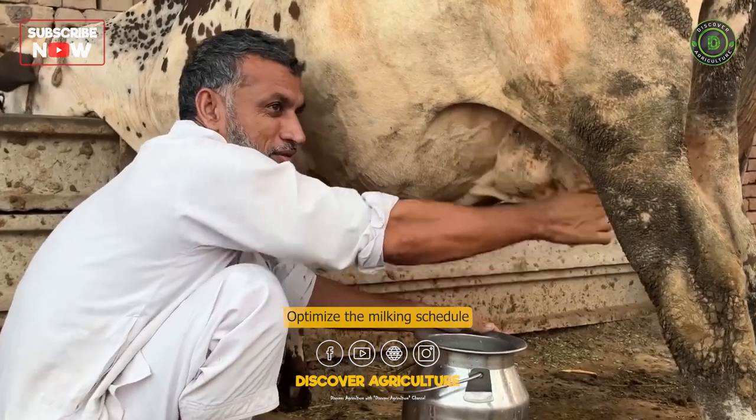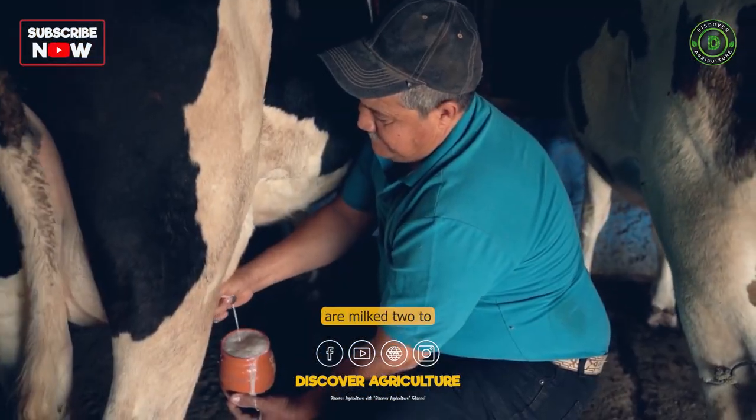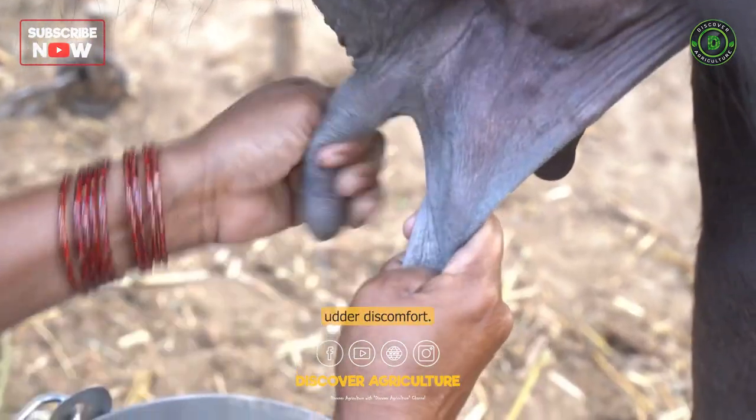Milking Frequency and Schedule: Optimize the milking schedule to ensure cows are milked at regular intervals. Typically, cows are milked 2-3 times a day. Regular milking stimulates milk production and prevents udder discomfort.